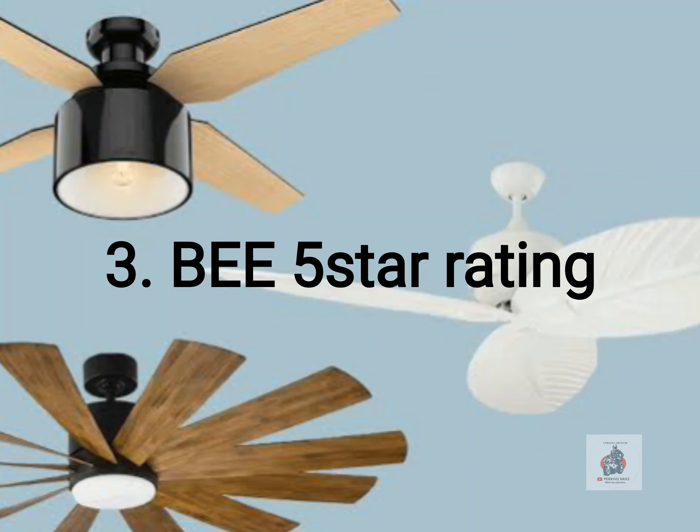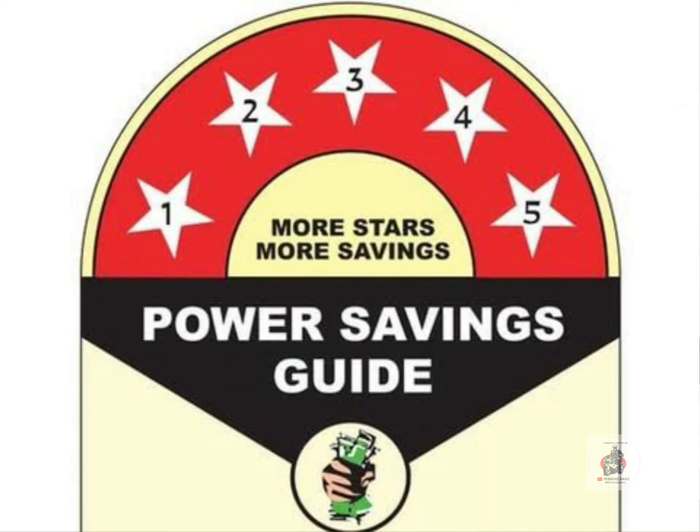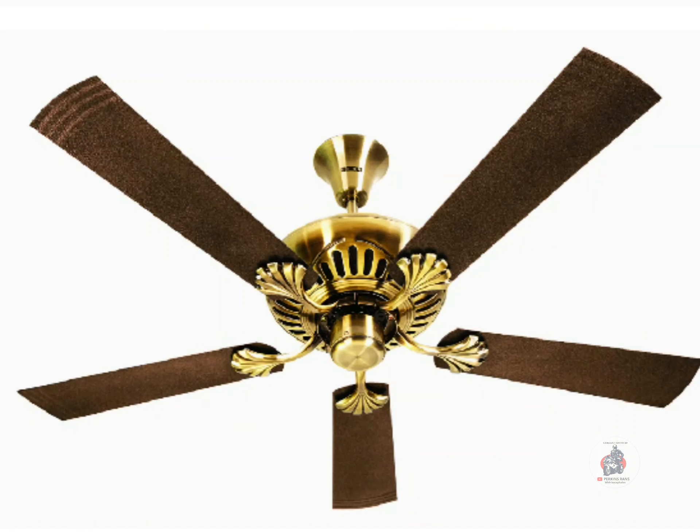Third, choose a fan with an energy star rating of 5. Conventional fans consume 75 watts, 5-star fans consume 50 watts, and BLDC fans consume just 26 to 32 watts of power.